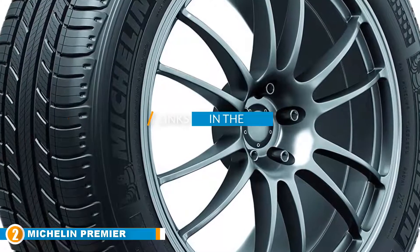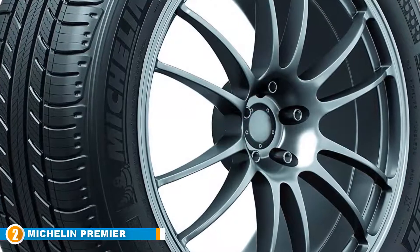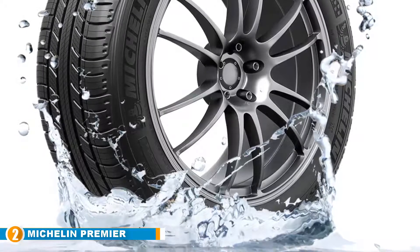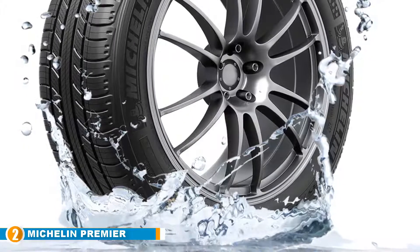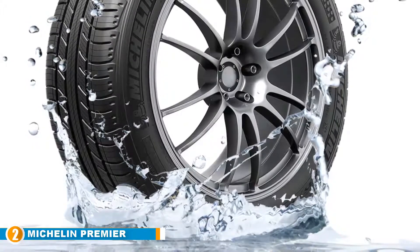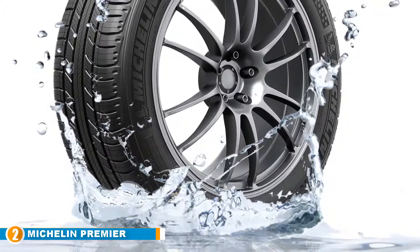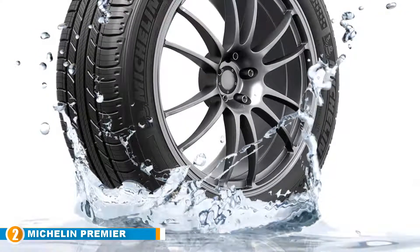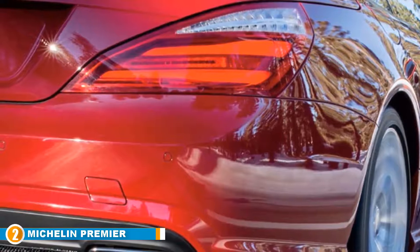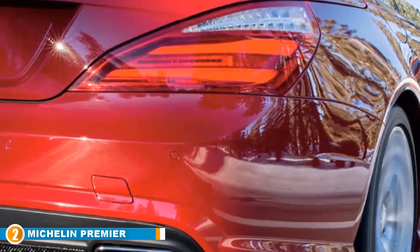Moving on to number two, we have the Michelin Premier AS Touring Radial tire. If you're looking for good quality Michelin tires for a Honda Accord, you need look no further than these tires, which have been specially designed for a quiet, comfortable ride. Drivers who have used them have commented on just how quiet they are compared to regular tires, significantly improving their driving experience. These tires are manufactured for shorter stopping distances, provide lasting wet weather performance, and have good wet grip on roads. They are made with EverGrip technology, which uses high amounts of silica in the tread compound for excellent day-to-day handling and good traction.